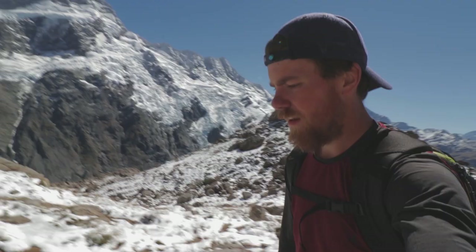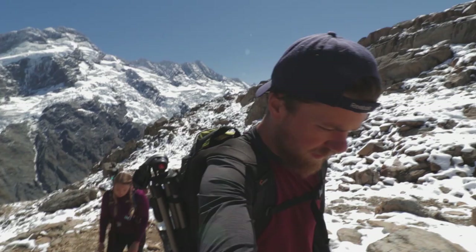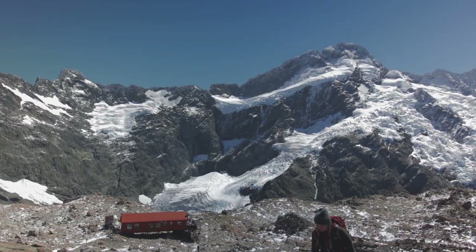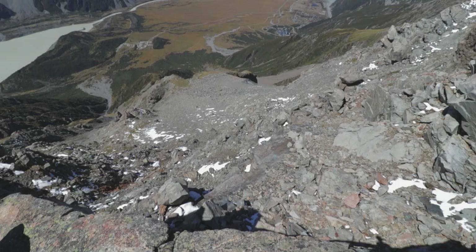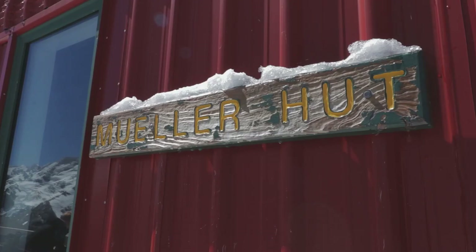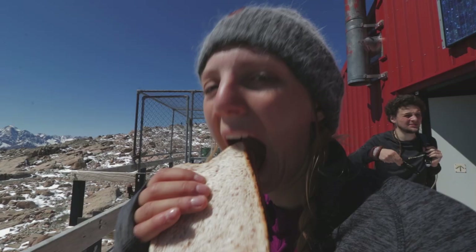We've made it over the crest finally! It's a little flatter up here and the view is insane. There's a beautiful peak over there but we're going to check it out on the way back to make sure we have enough time for everything. We made it to the hut! Arguably the most beautiful peanut butter and jelly sandwich lunch we've ever had.